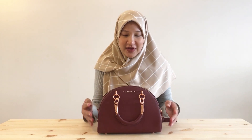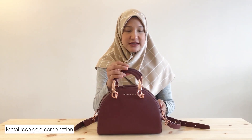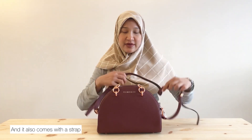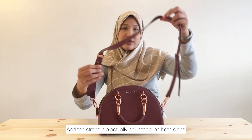I chose the color burgundy because it comes with a metal rose gold combination. It also comes with a strap if you want to sling it over your shoulder, and the straps are actually adjustable on both sides.